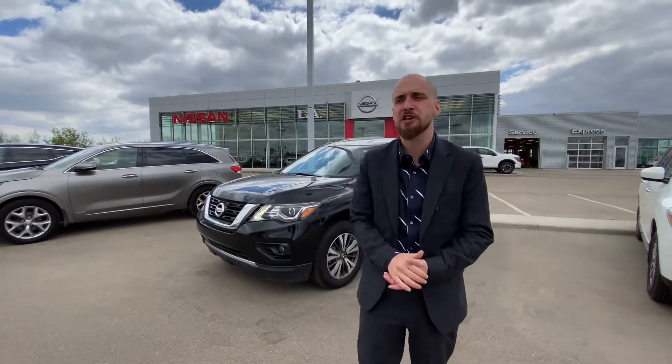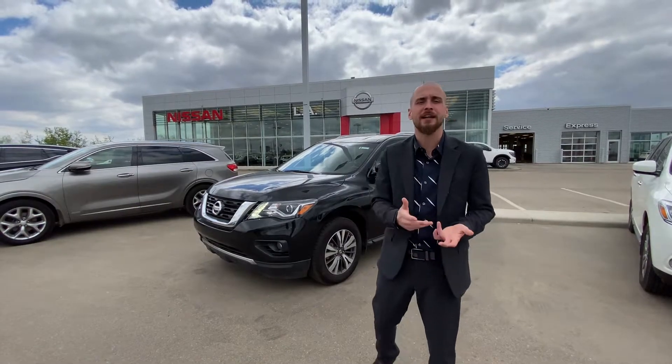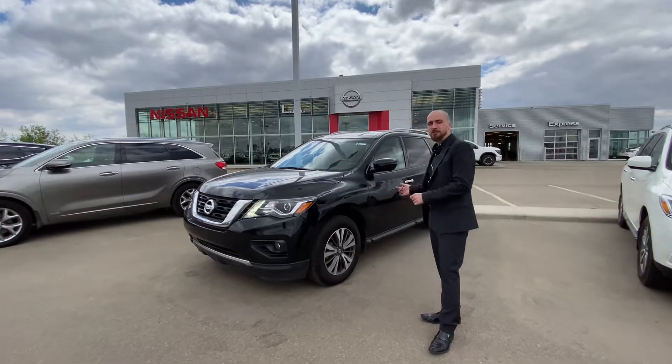Good afternoon, Arun. It's Ryan down here from LA Nissan. I want to thank you for reaching out to us about our beautiful Nissan Pathfinders. I know you were speaking with my manager Firoz and my colleague Brendan about a couple different units, and I just wanted to step outside and show you one of the beautiful pre-owned options that we have.